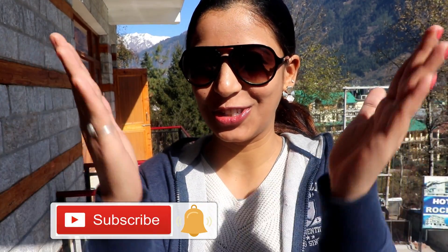Hello everyone, you are watching the Crazy Queen. We are heading towards Naggar, and we are going to visit the Naggar Castle, the Naggar Art Gallery, and lots of surprises for you guys. So stay tuned on my channel and please subscribe. Let's get started!